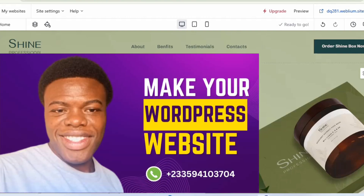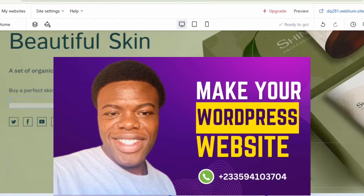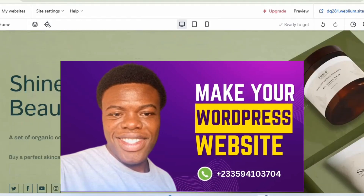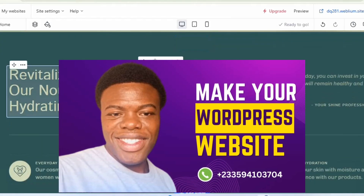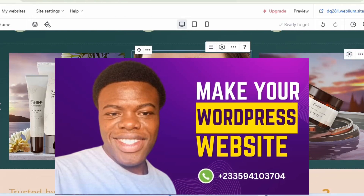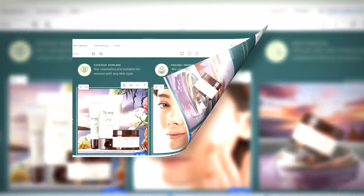If you want someone to build your website for you and monetize it with Google AdSense or other ad networks, check the link in the description to get in touch. Whether it's a blog, e-commerce, or any other website — the link will be in the description.